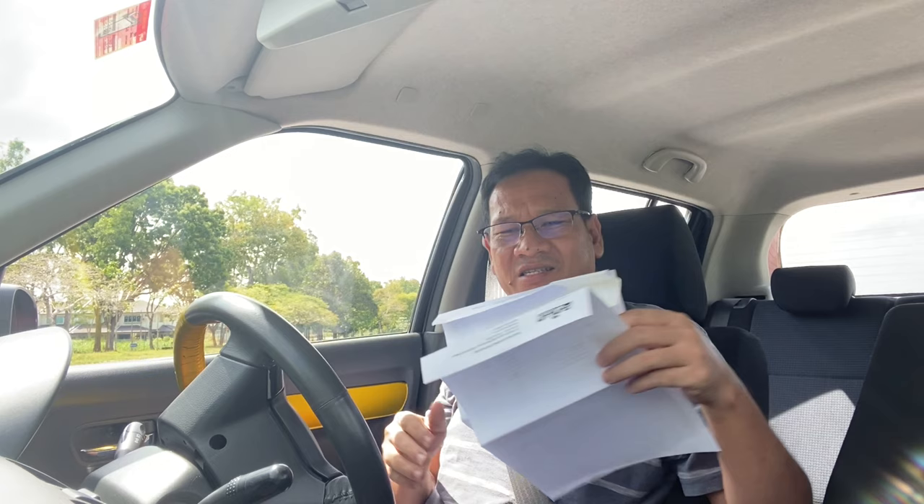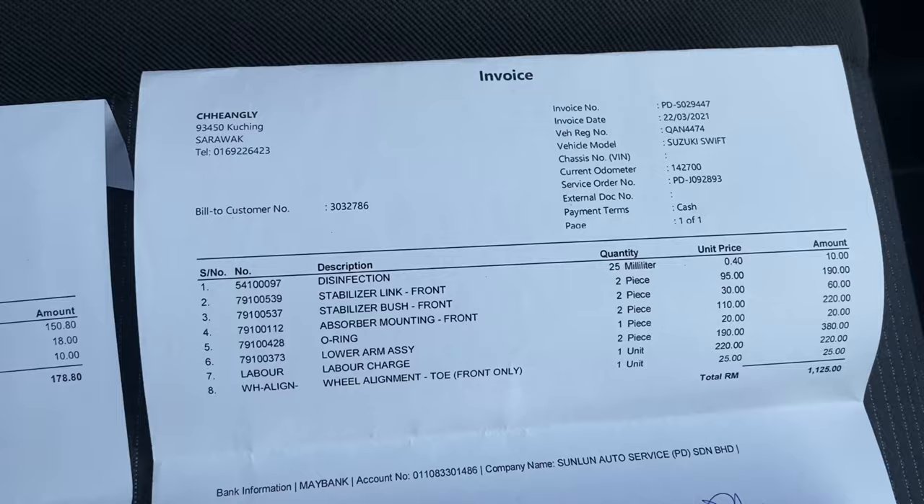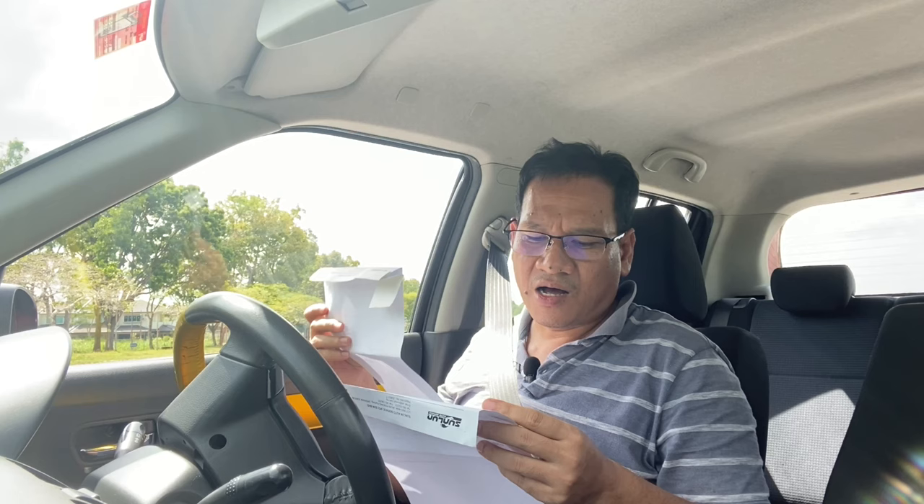So I took it to the mechanic and they spent a few days checking through and changed so many things. Just reading out some of them here: stabilizer link, stabilizer bush, absorber mounting, lower arm chassis, wheel alignment, and a few other things. I brought back the car and the sound was exactly the same — nothing changed, nothing improved. I spent about 1,500 ringgit but nothing was solved, and that annoying sound was still there.